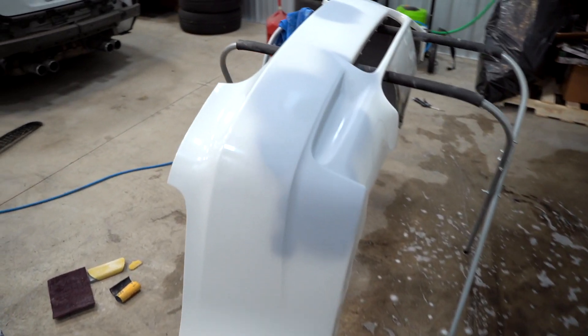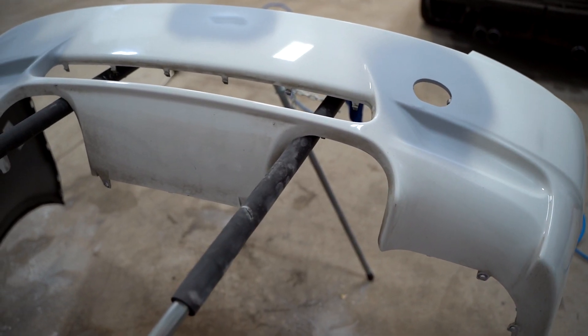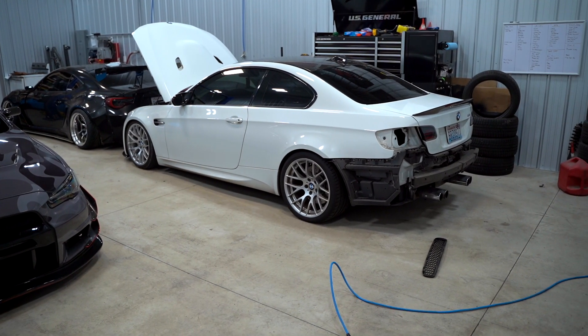We got the whole bumper primered out. All we should have to do tomorrow is finish scuffing the entire bumper, sand the primer areas, and we should be ready for paint. I'm really happy we went with the heating method instead of filler - not only was it faster but it should last a lot longer. I also grabbed a little hood vent to bring when we get paint tomorrow so they can match it 100% perfectly. I think that's a good stopping point for today. Drop a comment below and let me know what you think of the new carbon fiber trunk lip - I think it's all going to come together. Peace out, see you guys tomorrow.